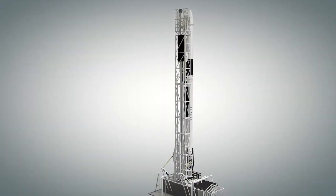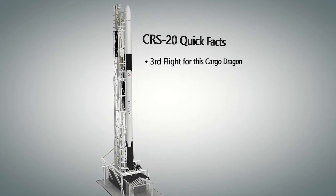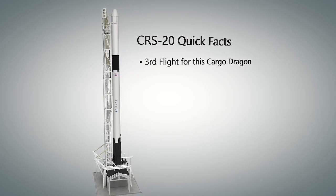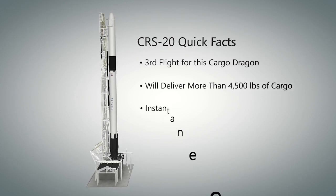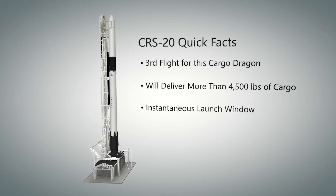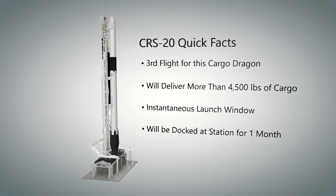Let's get fired up by reviewing some quick facts about tonight's CRS-20 mission launch. CRS-20 is the third flight of this Dragon spacecraft and the last commercial resupply mission to utilize the Dragon 1 vehicle. The spacecraft includes more than 4,500 pounds of astronaut supplies and payloads for science research. Tonight's launch window is instantaneous, meaning that SpaceX must launch at the exact second of the planned liftoff or try again on another day.